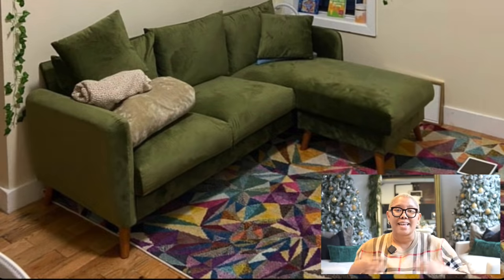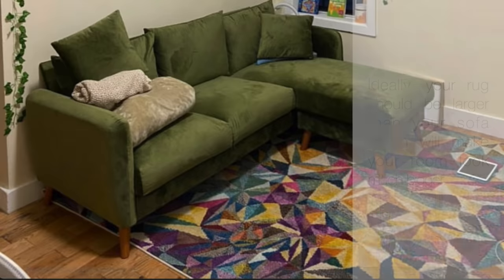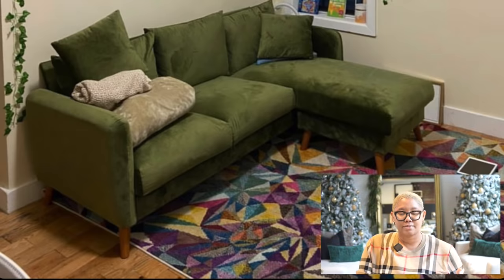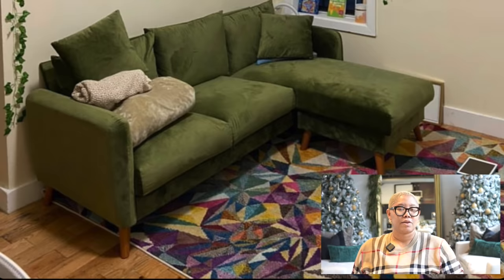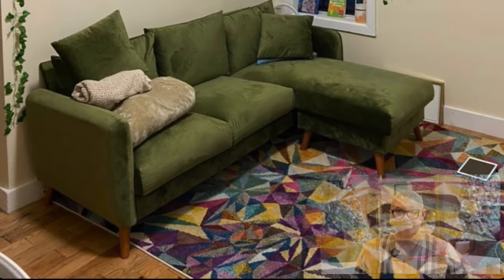With that rug being the exact same size as the sofa, it's just making the space look really narrow. We want that rug to be a little bit larger than the sofa if we can make that happen, because it'll make all the difference. Don't be afraid to let your rug extend a little bit into the walkway — it's not ideal, but it's definitely better than making the space look narrow or having your sofa extend into the walkway. Making that swap could really improve this space.